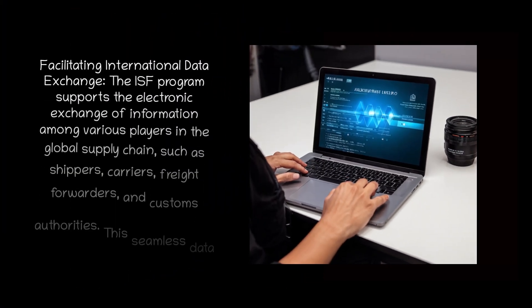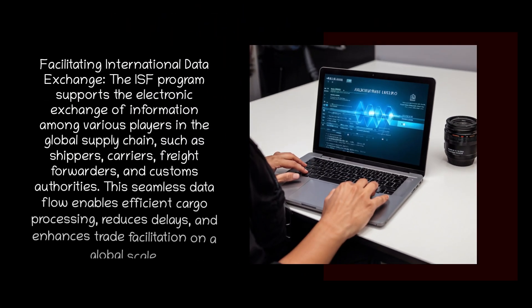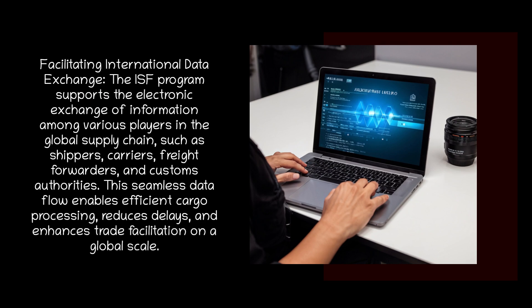Facilitating international data exchange: the ISF program supports the electronic exchange of information among various players in the global supply chain, such as shippers, carriers, freight forwarders, and customs authorities. This seamless data flow enables efficient cargo processing, reduces delays, and enhances trade facilitation on a global scale.